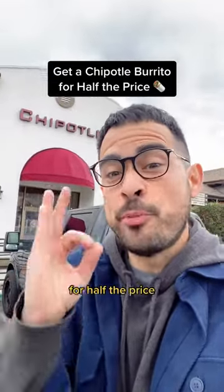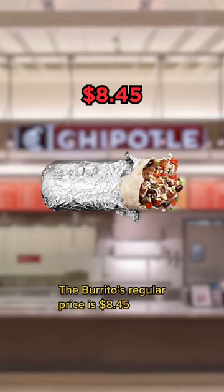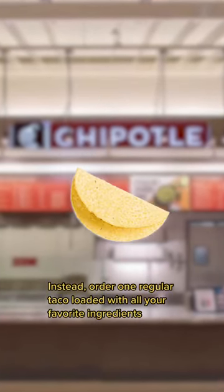The way you can get a Chipotle burrito for half the price works every time, and a lot of people don't know about it. Here's what you do: the burrito's regular price is $8.45 — instead, order one regular taco loaded with all of your favorite ingredients.